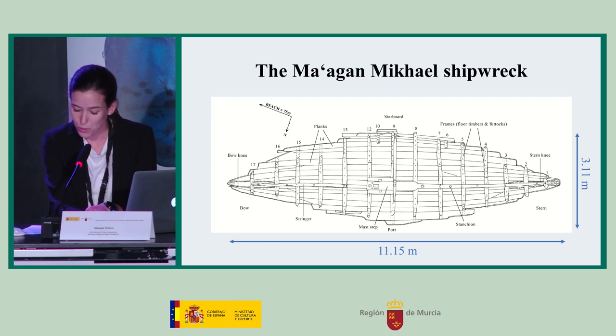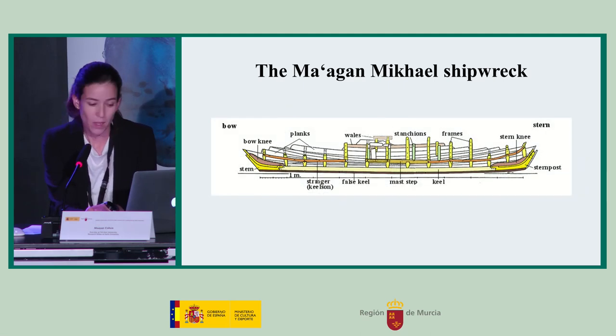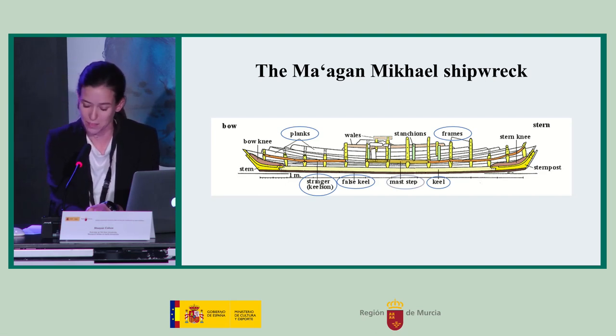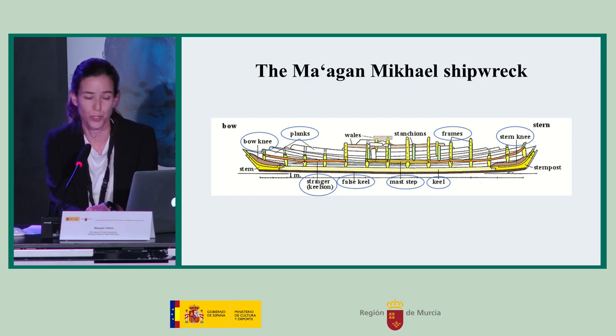The Maagan Michael shipwreck remains were 11.15 meters long and 3.11 meters wide, with its bow pointing towards the shore. The surviving hull components are the keel, false keel, central stringer, parts of 14 full frames, sections of strakes — 12 on the starboard side and 7 on the port side — the mast step, the knees in the bow and stern, and various internal components.